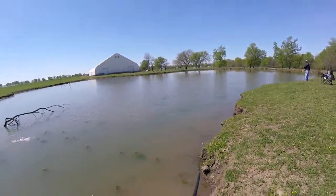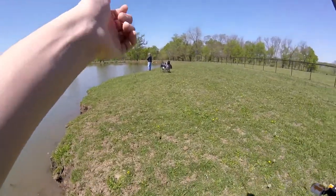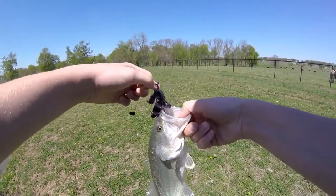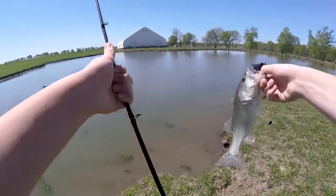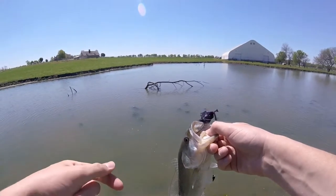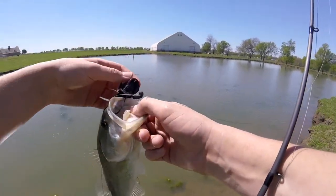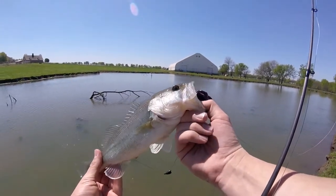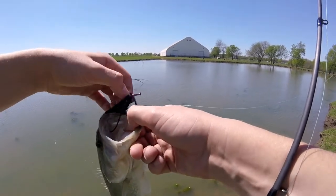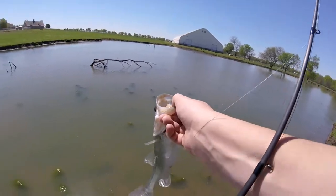We got one! First fish of the day, guys! Absolutely slaunched the bandito bug — look at that! Right off this laydown right here. I flipped it right in there, and as soon as it hit the water I felt a couple little pecks, and there she is. Not a bad fish, not a big fish, but that is fish number one on the bandito bug, flipping a laydown.